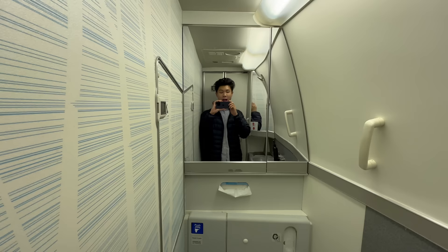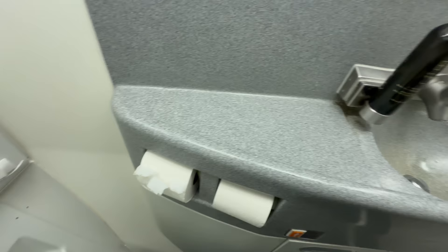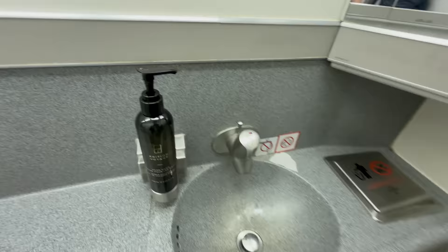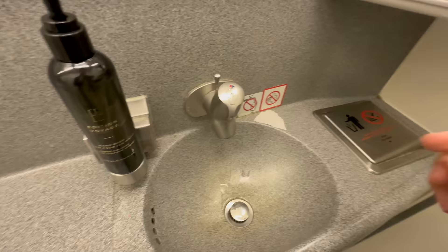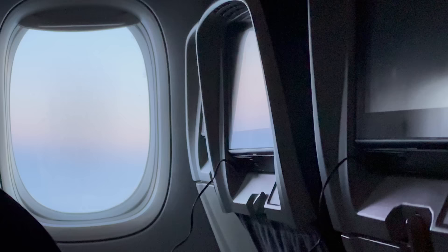Welcome to the Air Canada 777-300ER economy class lavatory — I'm in the one at the back galley. It's a very long lavatory; width-wise it's alright. You've got tissue, toilet paper, hand wash — it looks fancy, the brand is Edition Voyage — a sink, and paper towels. In the galley you can grab bottles of water and pretzels.